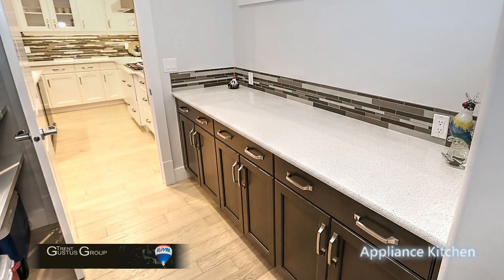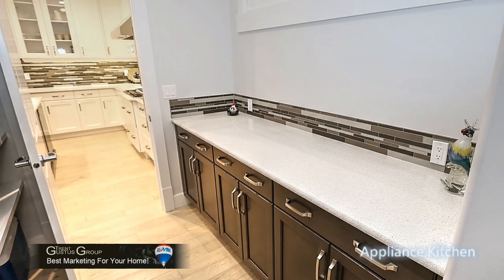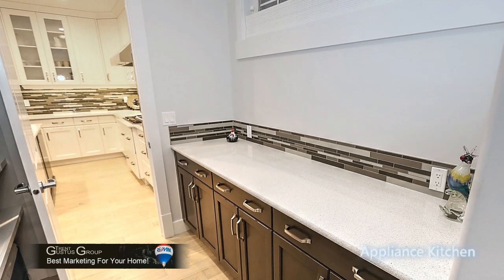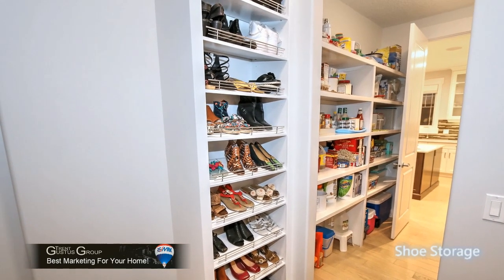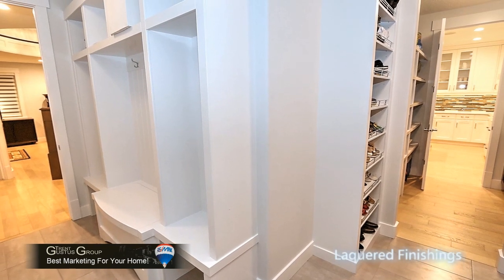If you're going to entertain, you're going to need a large pantry and an appliance kitchen which passes through to the garage and the rear entry from the garage — very convenient for bringing all your groceries in. There are loads of built-ins here. They went all out with MDF and lacquered cabinetry.